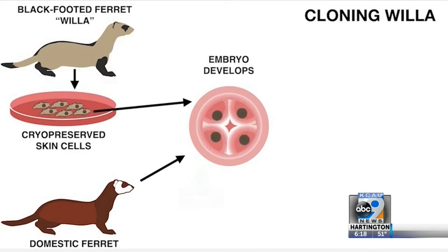On paper, it's quite simple, and in real life, it's a veterinary procedure and some cell culture, and it's the miracle of life.